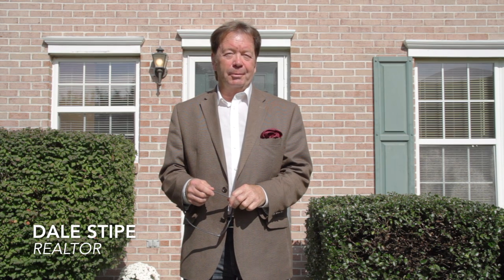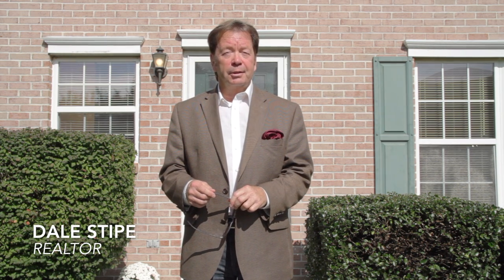Hello, and welcome to our viral video tour of 30 Nathan Drive in Enola, Pennsylvania. I'm Dale Stipe with the Stipe Realty Team at Coldwell Banker Residential Brokerage, and I'll be your host. The theme of this tour could easily be affordable, convenient townhome living.